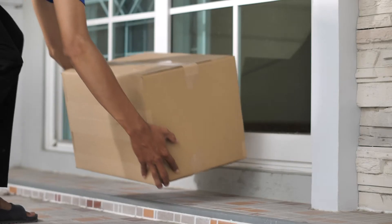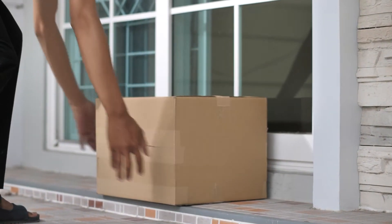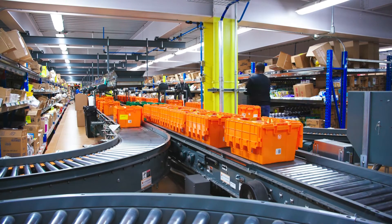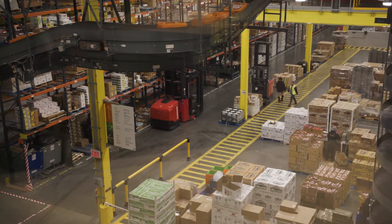Today's e-commerce consumers expect fast and accurate deliveries, and warehouse management systems, or WMS, play an important role in meeting those expectations.